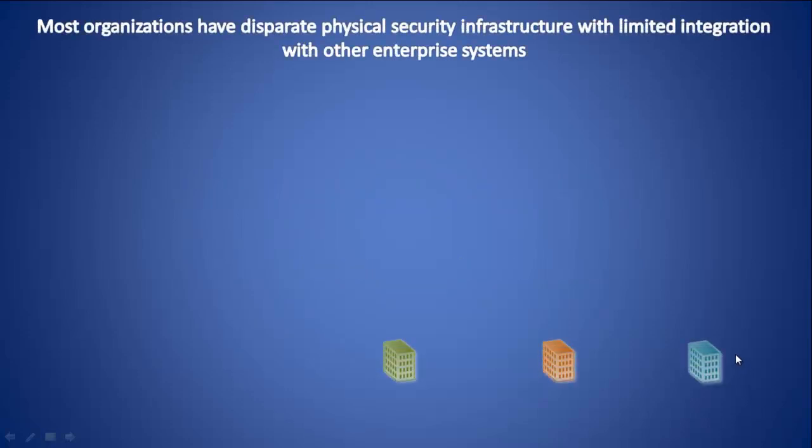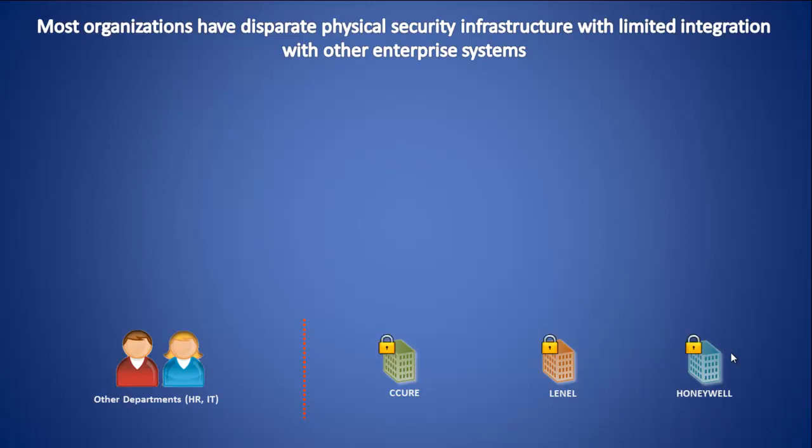Large organizations, especially those who grow inorganically, tend to have multiple brands of physical access control systems which are disparate in nature and have limited integration with other enterprise systems. Because of their proprietary nature, these control systems don't talk to each other, thus managing physical identities and their access across these disparate PACs becomes a time-consuming exercise.